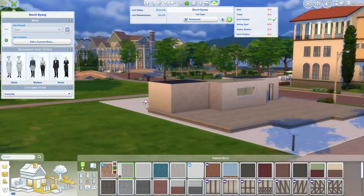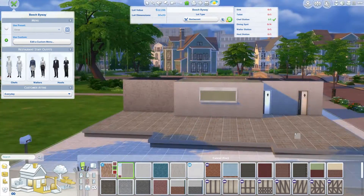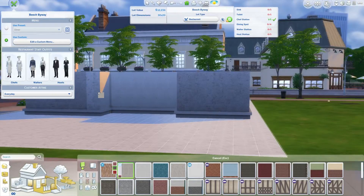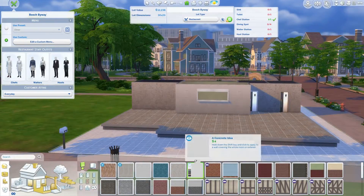I did customize the menu and it is all the vegetarian stuff. And the staff are wearing things you would wear like in a diner set.